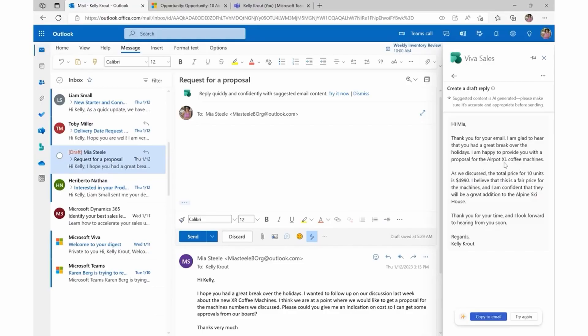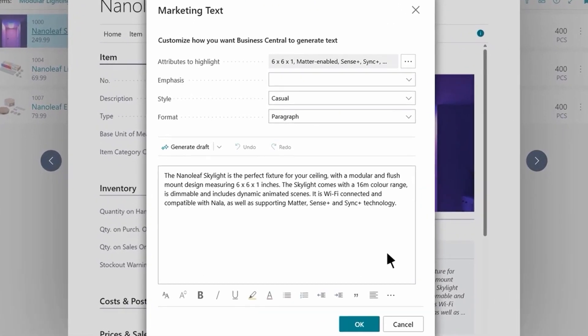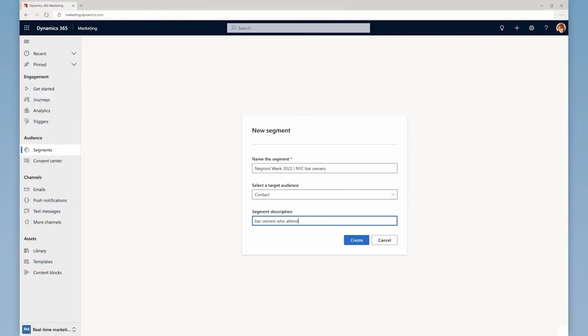Co-Pilot is there when you need it to suggest responses, documents, and ideas in the moment, and get help just by asking in a conversational way. Co-Pilot features can help write a compelling product description for online stores, or help find the right audience simply by typing who they want to reach.